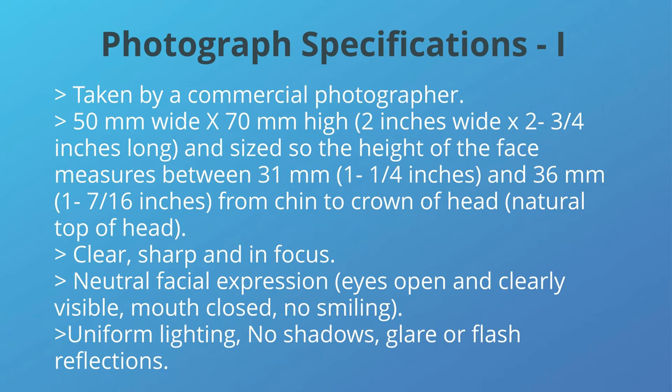These specifications need to be followed strictly in order for your photographs to be accepted. The PR card printing process has measures to check specifications, and even a slight deviation can cause the photos to be rejected.